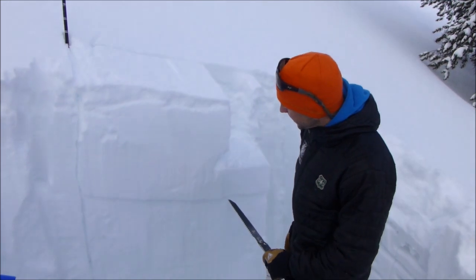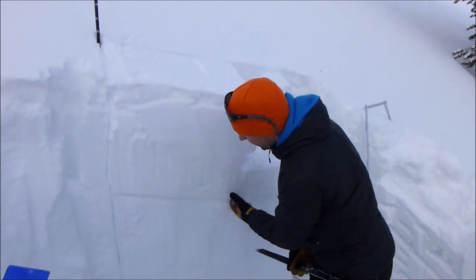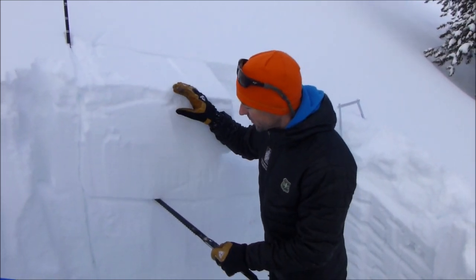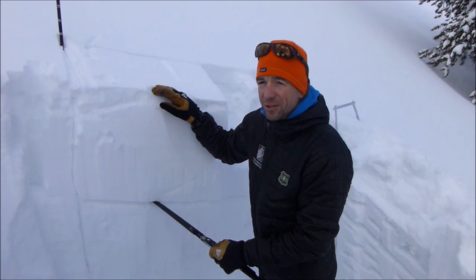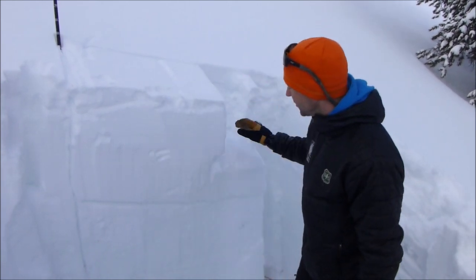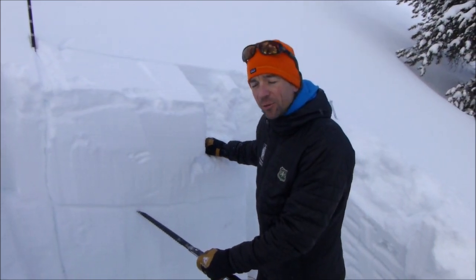We just did an ECT, and we got this column to propagate on this layer of near-surface facets about 50 centimeters below the surface. The slab is 50 centimeters thick and has two and a half inches of water in it, so it's quite dense. It's surprising it took 27 hits to get this to go — so ECTP 27.